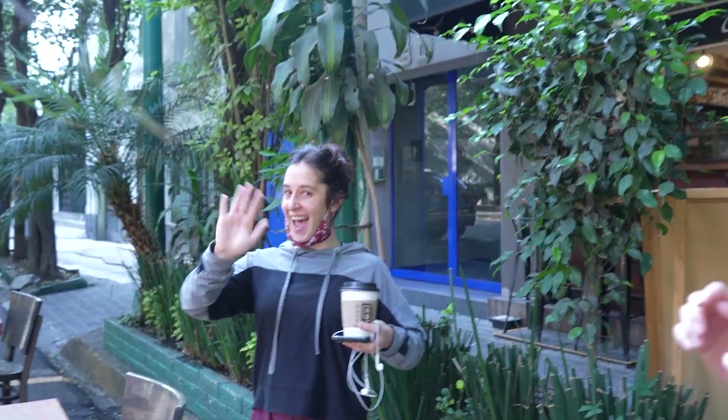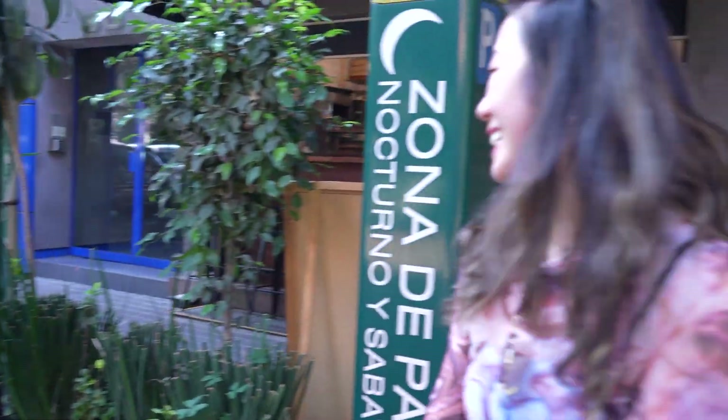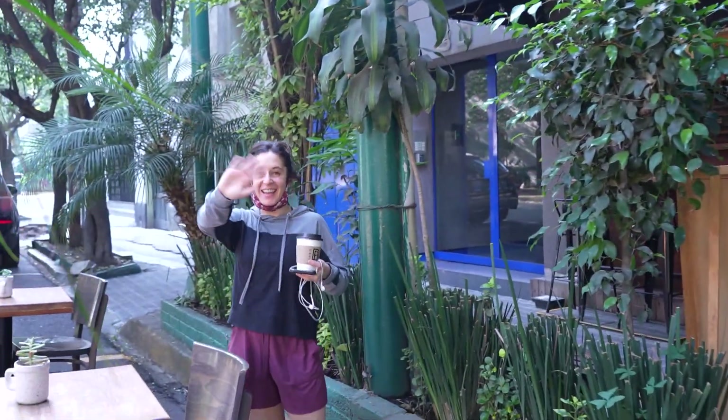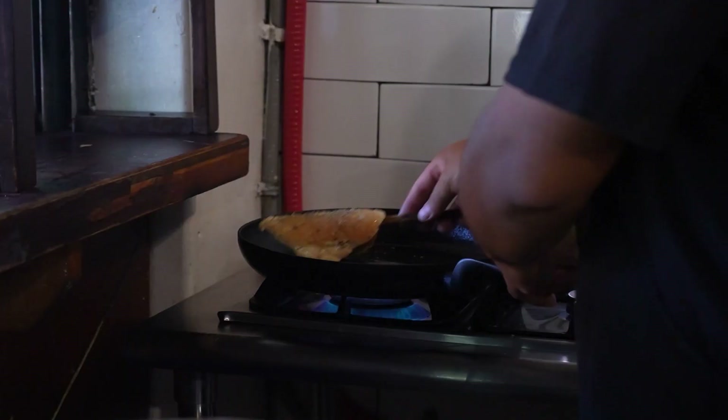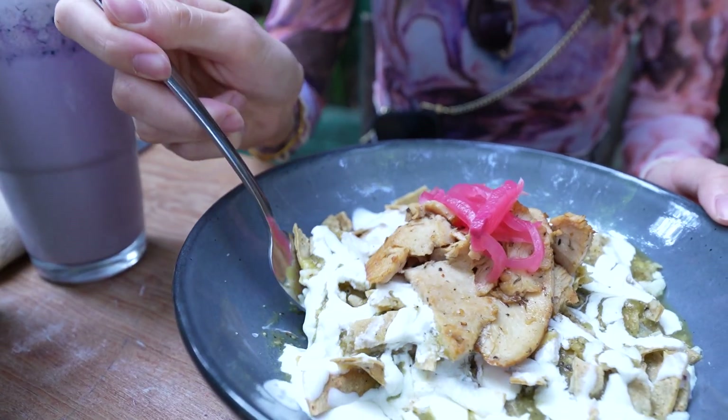We met Karen at Café B — so, so nice. She offered to help us with anything, which was amazing. She encouraged us to speak Spanish — yes, she speaks great Spanish. Don't give up! For breakfast, we got the chilaquiles with guajolote, which is turkey meat, and chilaquiles con pollo, which is chicken.